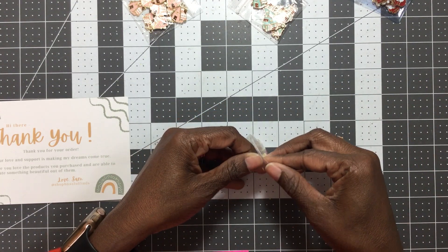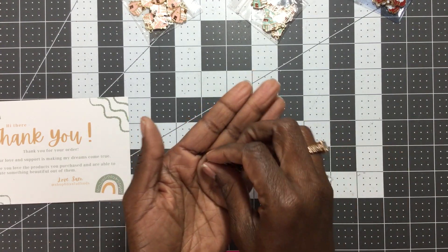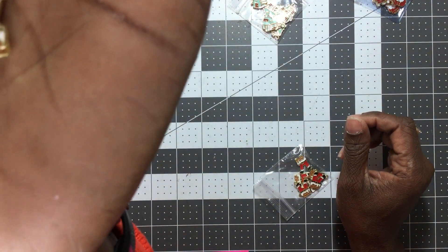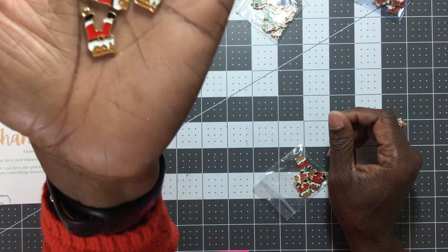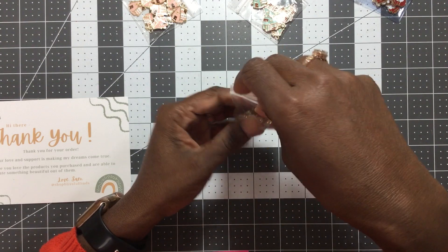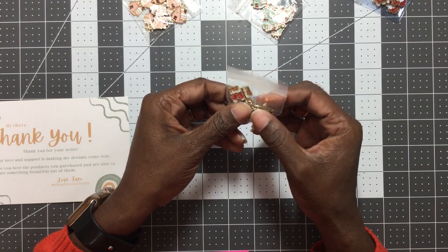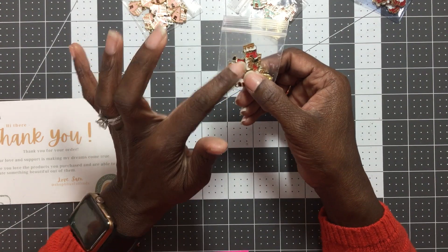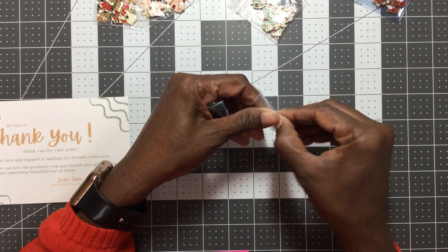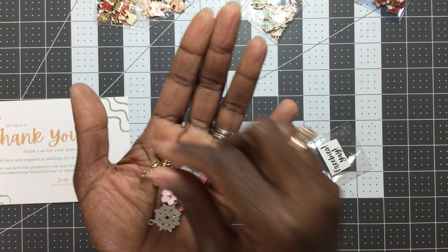What really pushed me over the edge to place my order with this shop was these little Santa charms — it's like Santa falling down the chimney. I had to have these. I actually had about double what I'm showing you in my cart, but I had a little come-to-Jesus talk with myself and took out everything I didn't necessarily need or already had in abundance. But these I definitely had to grab — they are all kinds of cute. The shop also gives you a good bit of freebies.